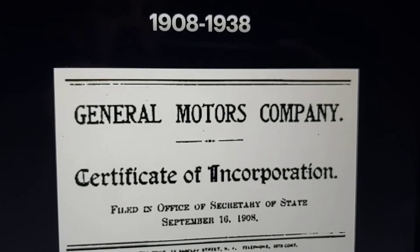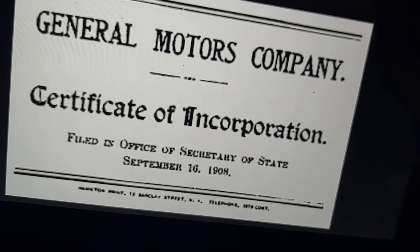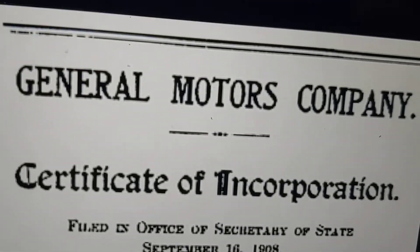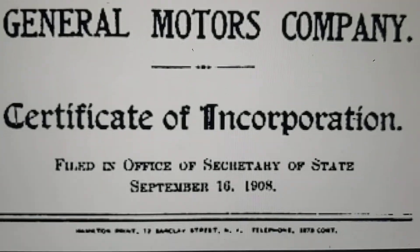Next stop, General Motors. 1909 to 1938, this is when they were introduced as General Motors Company. So this is like just a certificate with all this stuff, and there's a note of when they were founded.